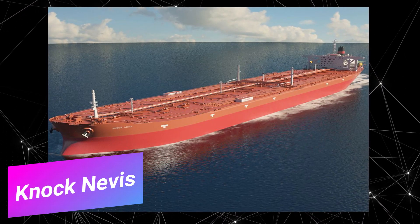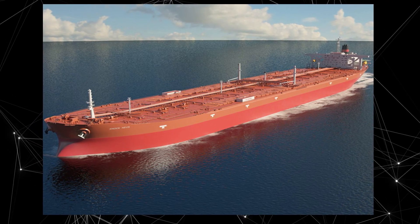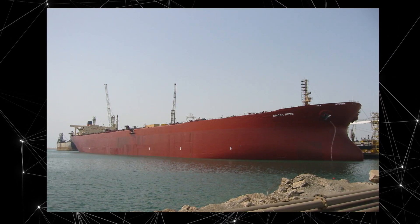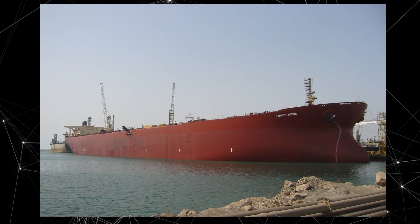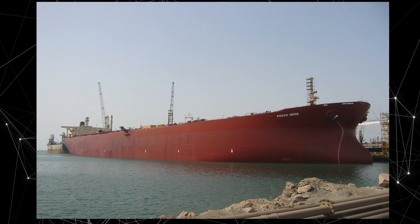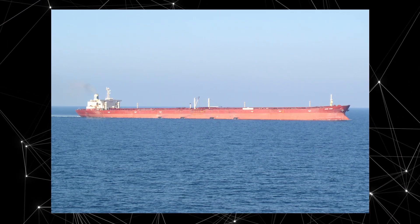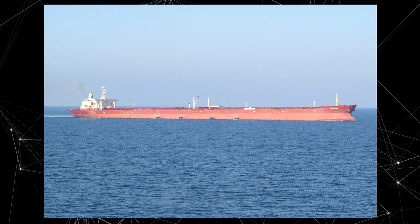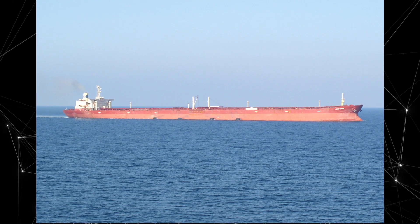Number two: the Knock Nevis, previously named Seawise Giant, Happy Giant, and Jahre Viking, was built in Japan in 1979 and was the largest ship in the world at the time of its launch. It was used for transporting oil and could carry up to 564,000 tons of cargo. Instead of being scrapped, the ship was bought by Norwegian Global Shipping, which planned to use it as a floating drilling platform. It was renamed Knock Nevis and refurbished in 2010.